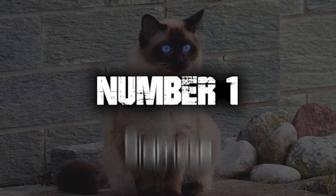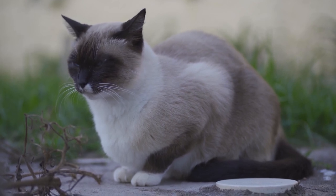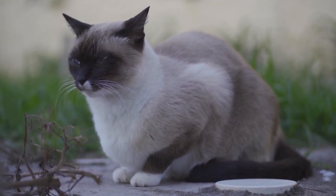Number 1. Siamese. Siamese cats have a sleek and muscular body with a short, fine coat. Their most striking feature is their vivid blue almond-shaped eyes, which are accentuated by their color points.